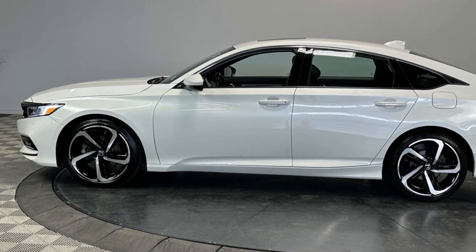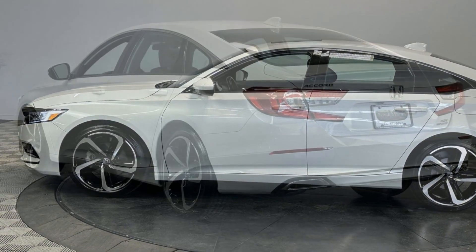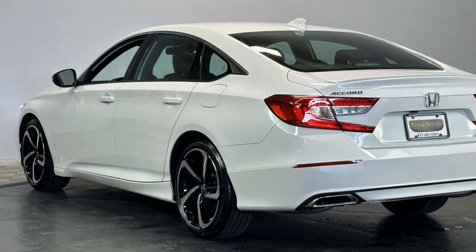Multi-zone air conditioning, blind spot monitor, heated side view mirrors, moonroof, backup camera.